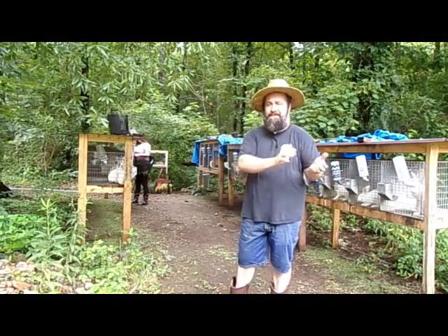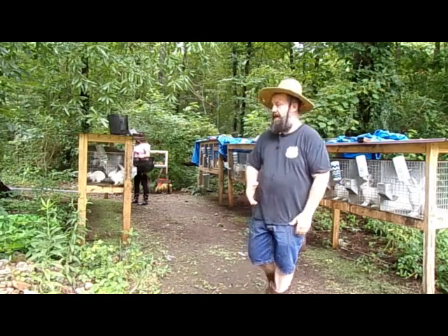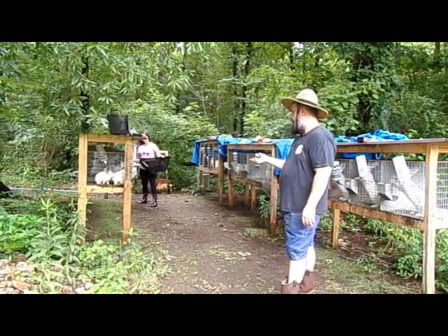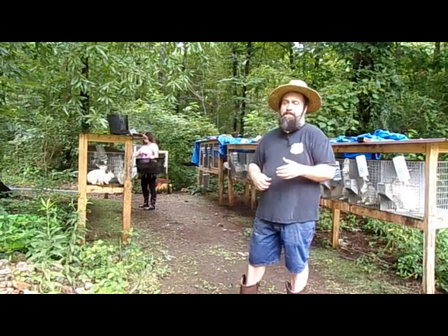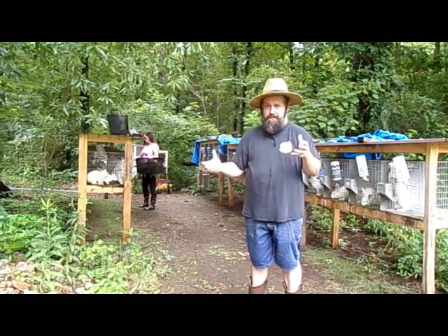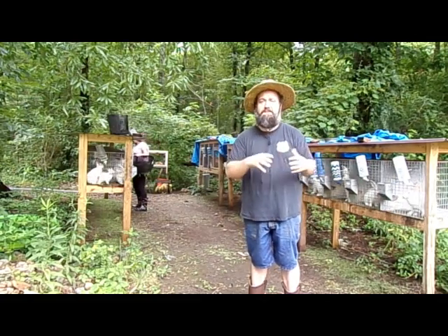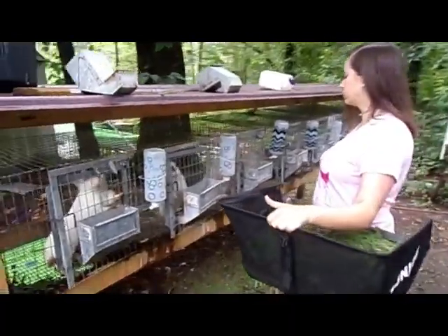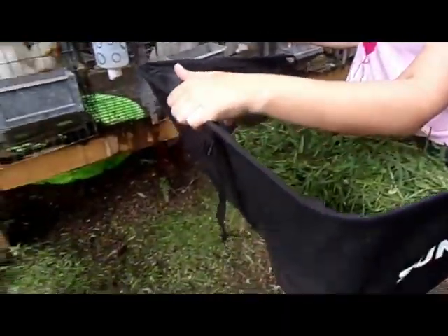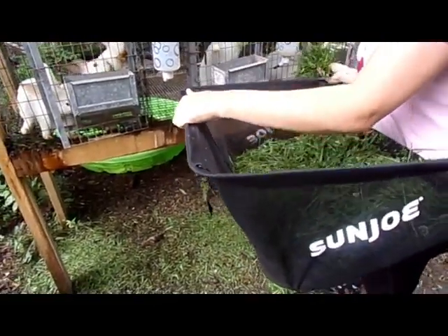Last video we talked about our rabbits and how we're basically feeding them up with grass. Valerie is actually using the grass we cut this morning to feed them. We thought we'd talk about the rabbits and some of the systems we're using to take organic material from our homestead and cycle it around in a beneficial way. Here's Valerie — she's got a pretty full bin of grass we've cut. It took me about 5-10 minutes to get that with the manual mower.